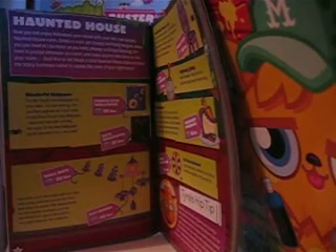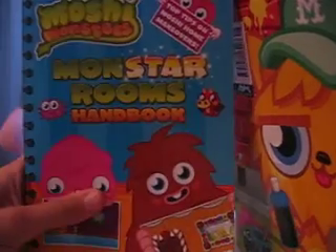Hi guys, Starby here and today I'm just going to be showing you my Moshi Monsters Monster Rooms Handbook and this is the Halloween page. I'm just going to be teaching you guys how to design your room and make it into a haunted house, for Halloween especially.